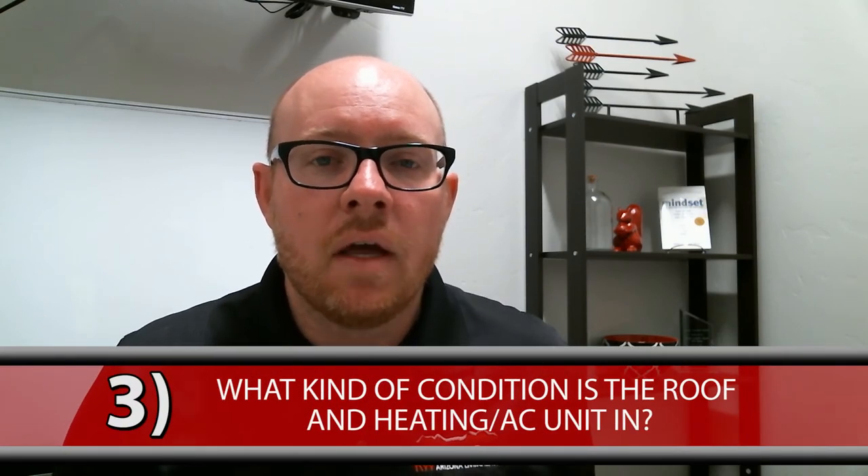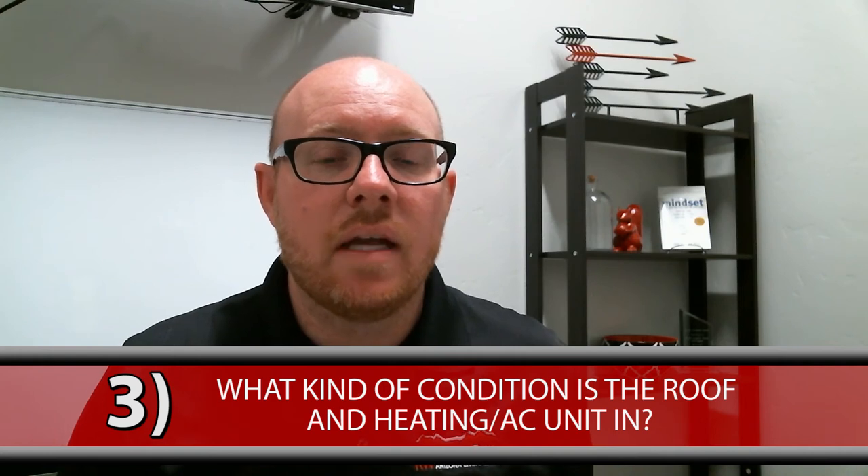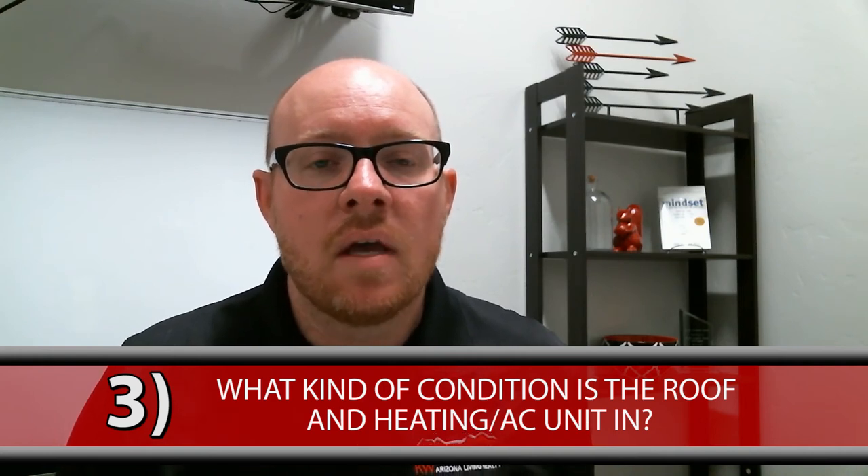The other couple of things you want to look for when viewing a home is you want to explore the age of the roof and also the age of the AC and heating units located on the house. Sometimes if you have an older home, those can be the original units, and if you're looking at putting on a new roof or installing a new HVAC system, those can be very pricey when purchasing a home.